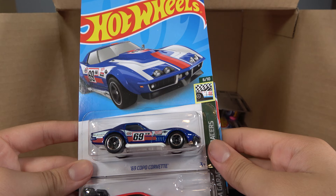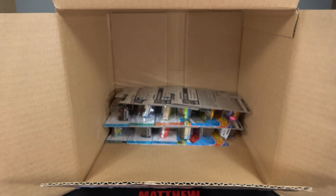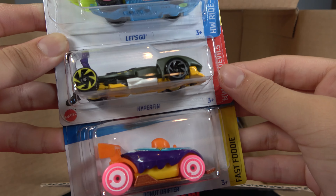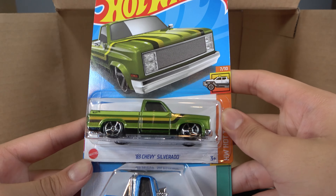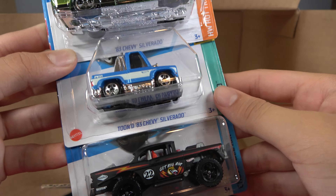69 Copo Corvette, Count Muscula, and Ain't Fair. Getting close to the bottom, we have a Let's Go, Hyper Fin, and Donut Drifter. Then we have an 83 Chevy Silverado, Tuned 83 Chevy Silverado, and a Big Air Bel Air.